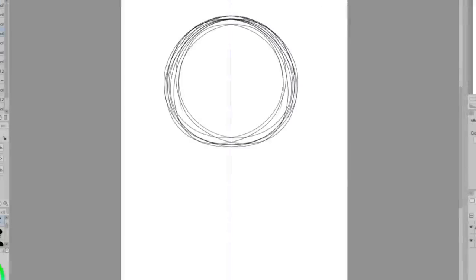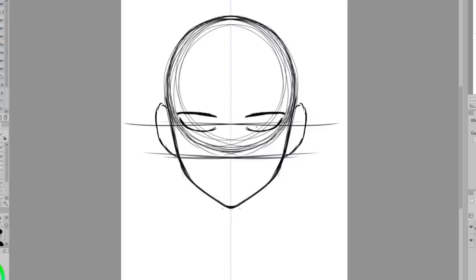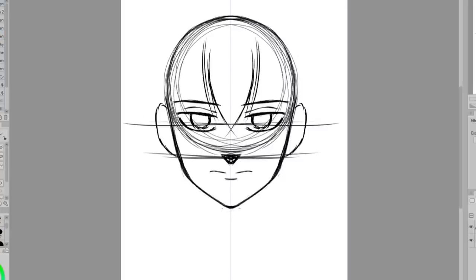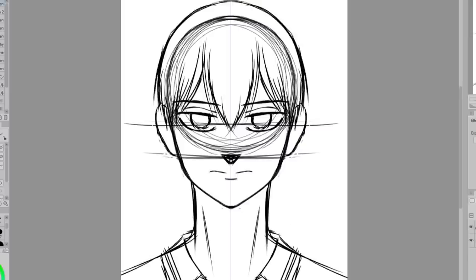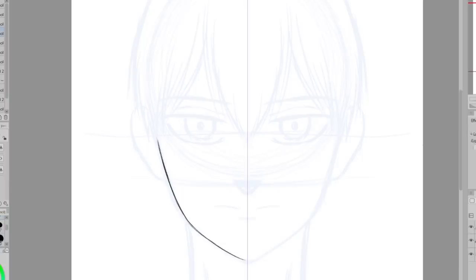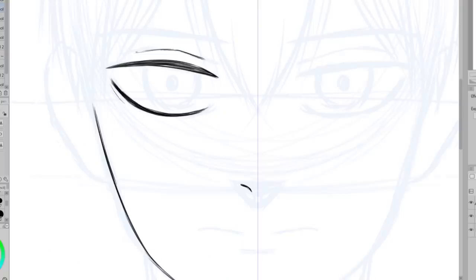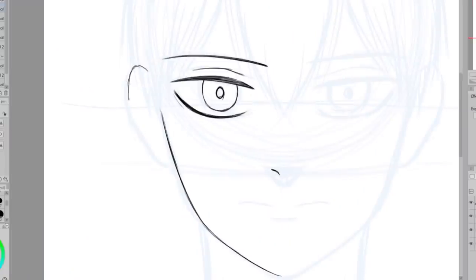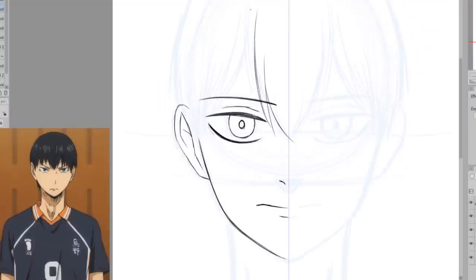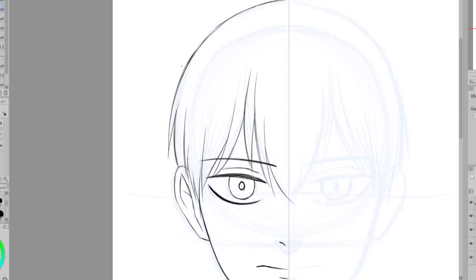I'm not sure what this challenge is called but I kept seeing people draw characters where on one side they would be in one style and on the other they would be in a different style — often one would be the normal style and the other more realistic. So I'm going to give it a try too. I'm starting off by sketching out the head as a whole because I thought this would help me keep the proportions of both sides similar — I want them to kind of line up so it doesn't look super weird. Also I'm drawing Kageyama from Haikyuu. I was trying to think of a character to draw for this challenge and Kageyama popped into my head so I went with it.